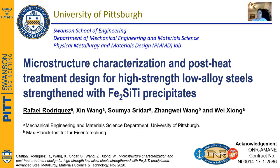Good morning everyone. Thank you for tuning in to this presentation. My name is Rafael Rodriguez and I'm a second year graduate student in the Material Science Department at the University of Pittsburgh. Today we are going to be talking about making steel stronger.